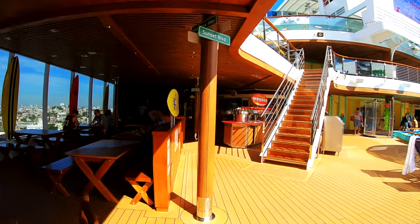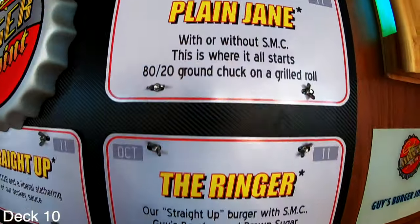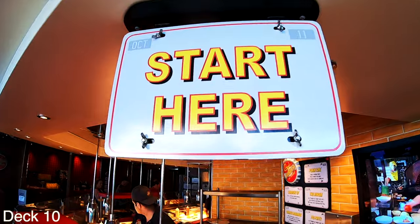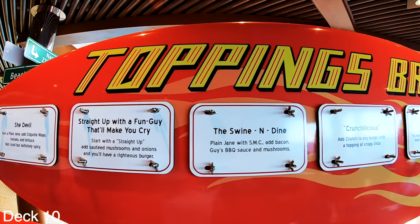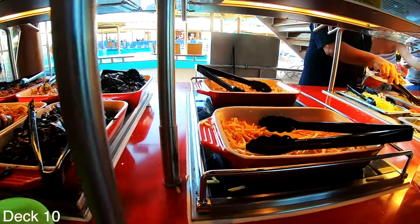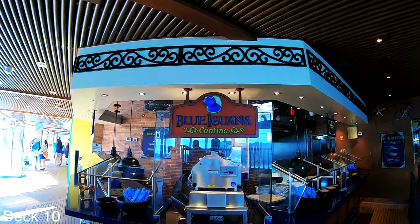Let's jump back down to the Lido deck and take a look at some dining venues. There's Guy's Burger Joint where you can order your burger in many different ways — I like the ringer with the onion ring. After you order your burger you can take it over to the toppings bar and pile on some delicious fresh toppings. Make sure you give their chipotle mayo a try.